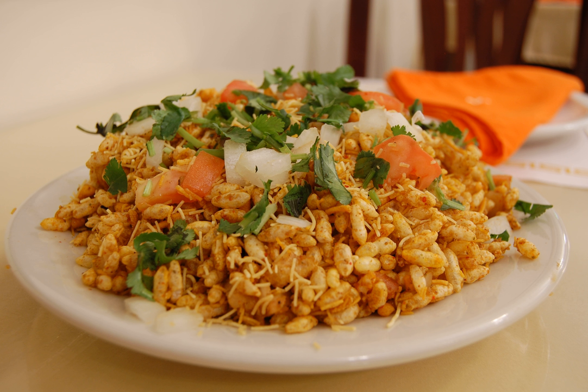Belpuri is made from puffed rice and sev, a fried snack shaped like thin noodles made from besan flour, mixed with potatoes, onions, chaat masala and chutney, and a mixture of other fried snacks as the base. Belpuri has a balance of sweet, salty, tart, and spicy flavors, with different textures including crispy and crunchy from the puffed rice and fried sev. Other commonly used ingredients include tomatoes and chilies added to the base.